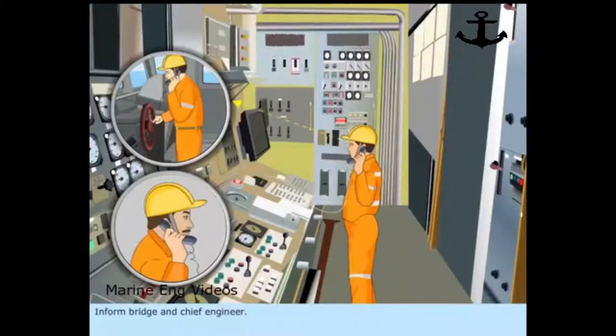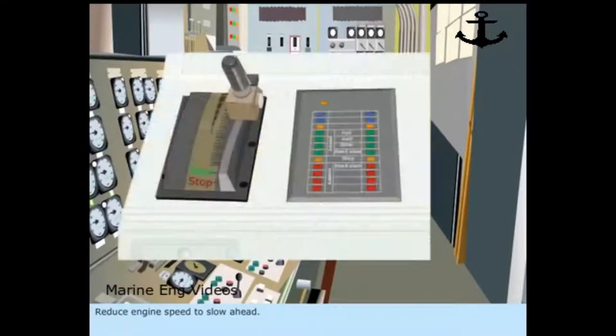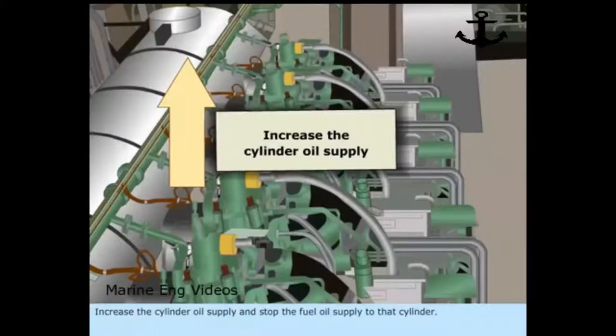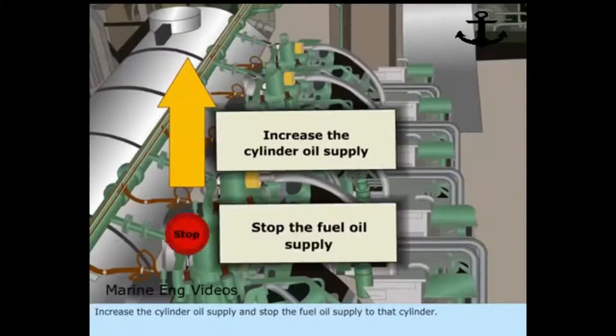Inform the bridge and chief engineer. Reduce engine speed to slow ahead. Increase the cylinder oil supply and stop the fuel oil supply to that cylinder.